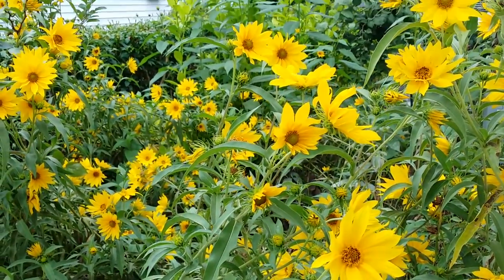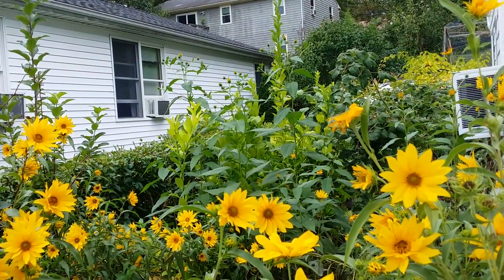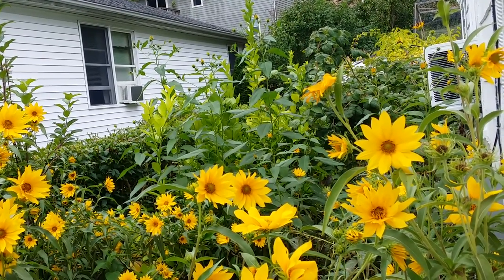There are a few over there that are not blooming yet — those are the future flowers of the sunchokes.